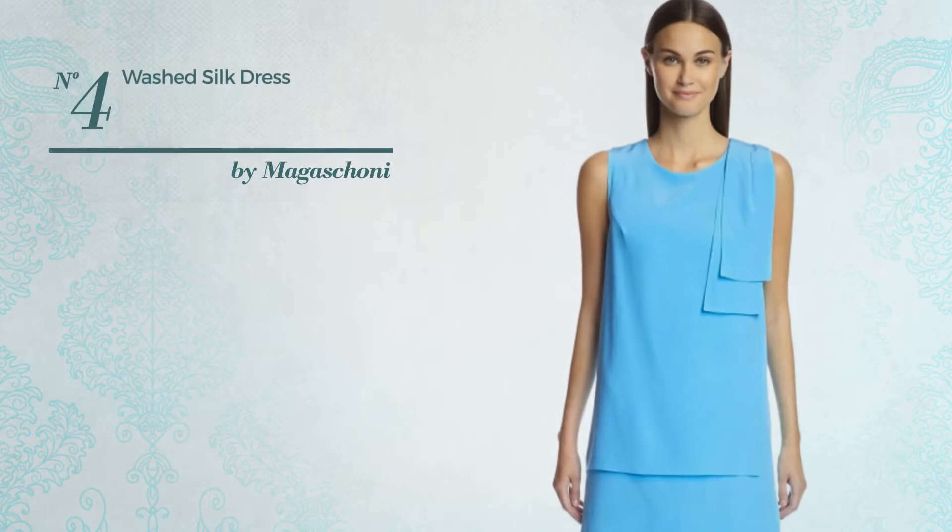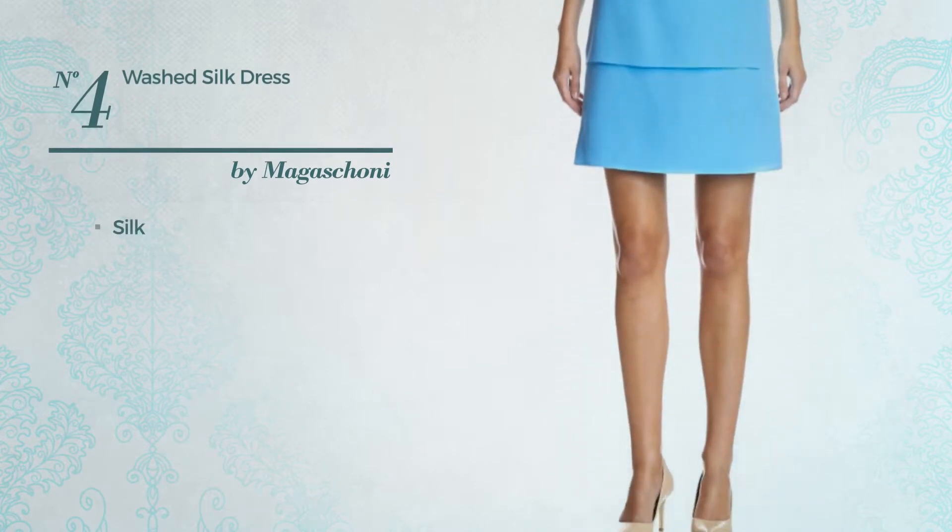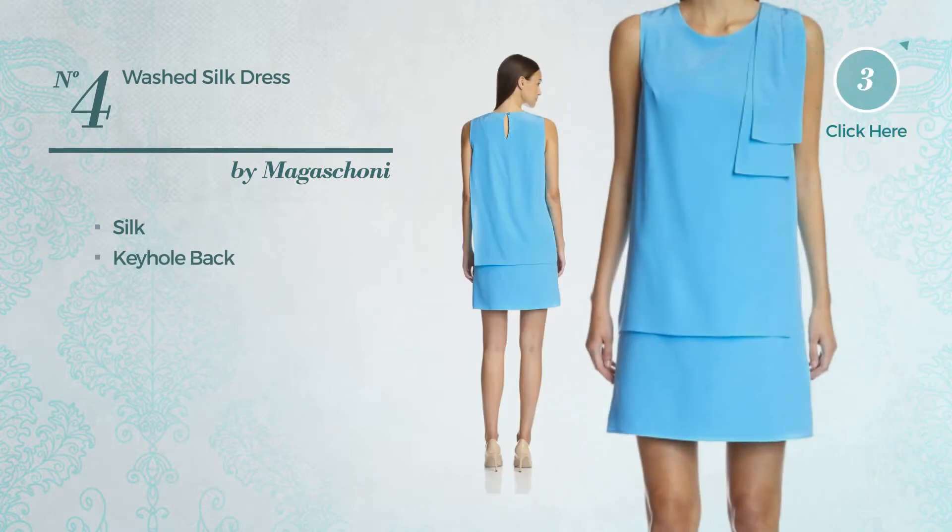Number 4: An All-Dress produced with quick-drying silk. This dress includes a keyhole back. Available in two colors.